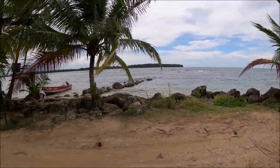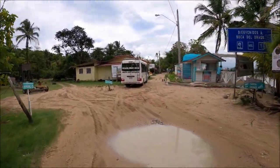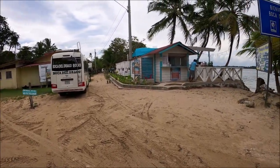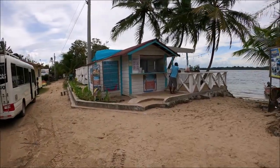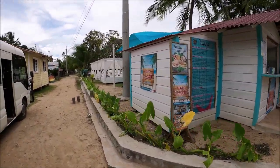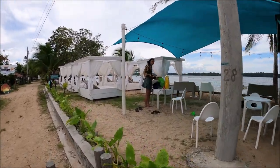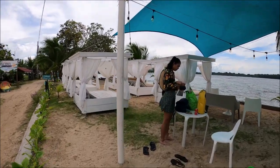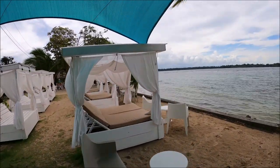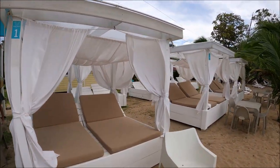You're right next to the sea. Boca del Drago is the name of this area — that's where the bus drops you off and turns around. There's this cool little cocktail lounge that also has food. It has beds right on the water. We went down to Starfish Beach, but if you want to just hang out here, you can — or you can do both. They have beds with curtains.